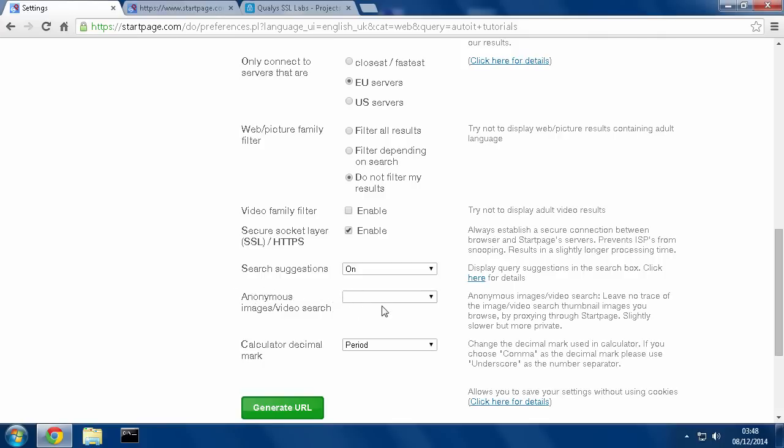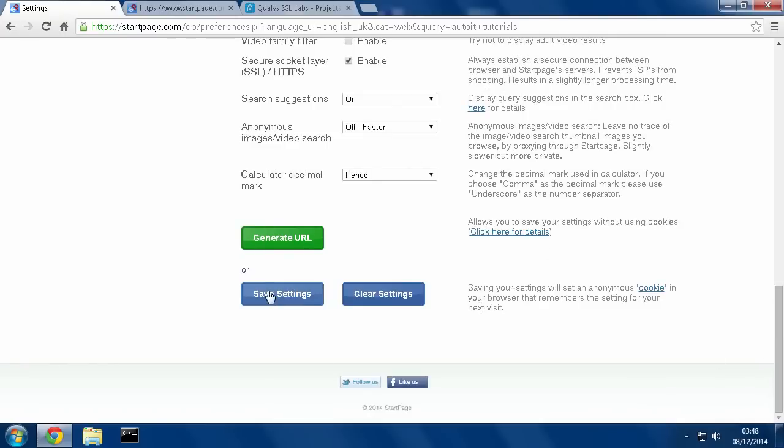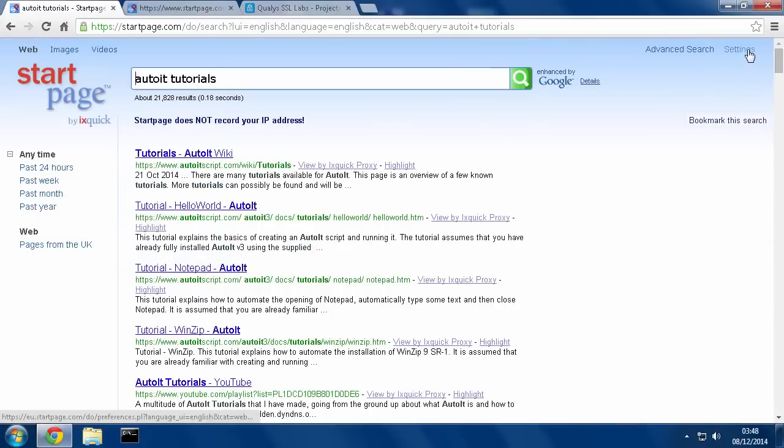They also have an anonymous images and video search option. This means that if you're browsing for images or videos, instead of using your internet address to access that, you can go through to those sites via proxy, so it looks like Startpage is accessing it. If you do that though, it's quite a bit slower, so if you don't need that, just leave it as off. Once you've set these options up, you hit Save Settings and those options are set.